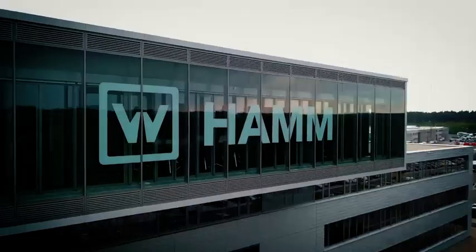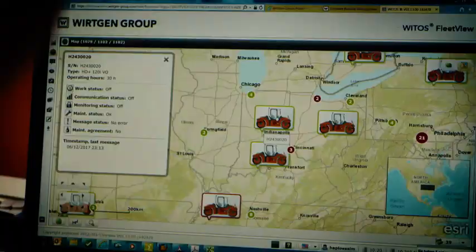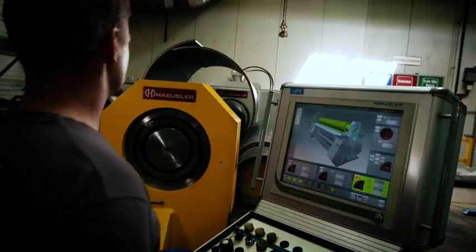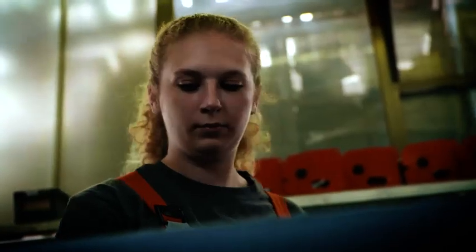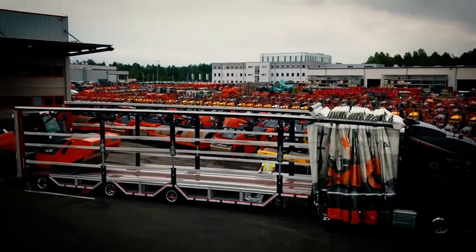Our market leader for road rollers is Hamm. The first impression already proves that design, ergonomics, and first-class technology are very important to Hamm. The centerpiece of production is the world's most state-of-the-art drum manufacturing facility in Tirschenreuth, where drum blanks are formed from sheet metal using a CNC-controlled round bending machine. Hamm offers an extensive range of products for all areas of earthworks and asphalt compaction, and the name is synonymous with sophisticated machine and compaction technology.